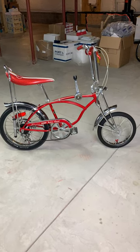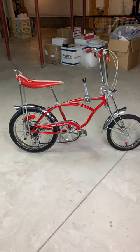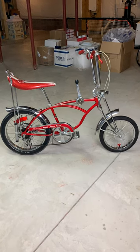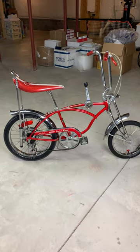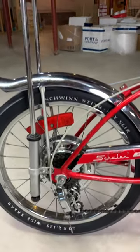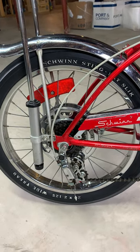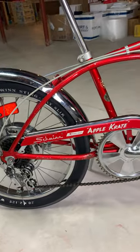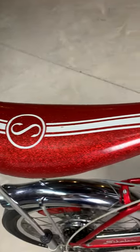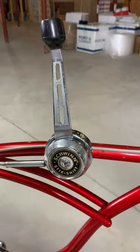Here we go folks, another special opportunity to own that special Schwinn crate bike you've always wanted. This one's a 1973 apple crate special disc brake model. Everything works on this bike — shifts great, brakes work nice. Mostly all original. Take a look at that seat, no cracks. Five-speed shifter works nice.